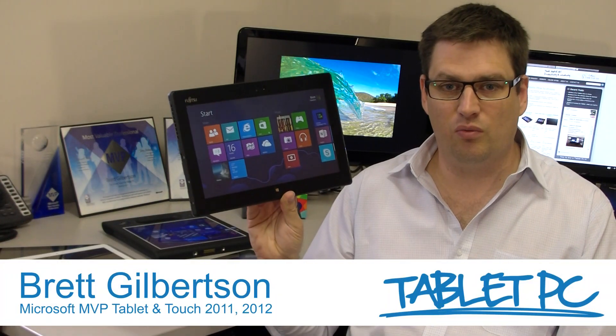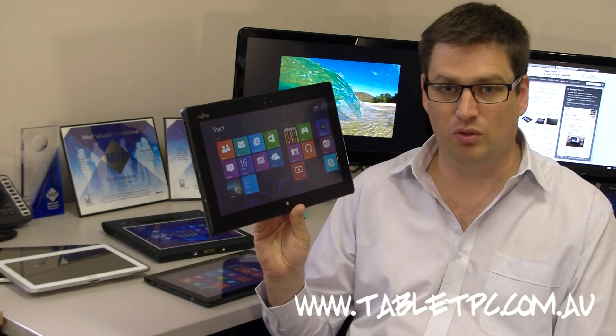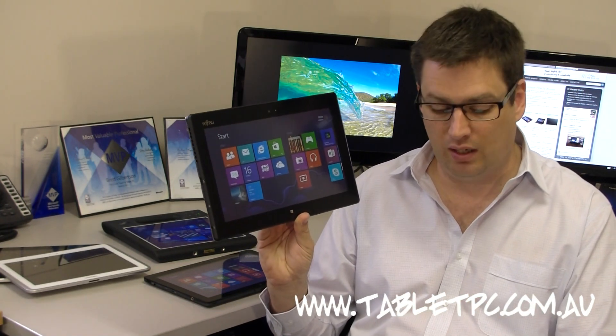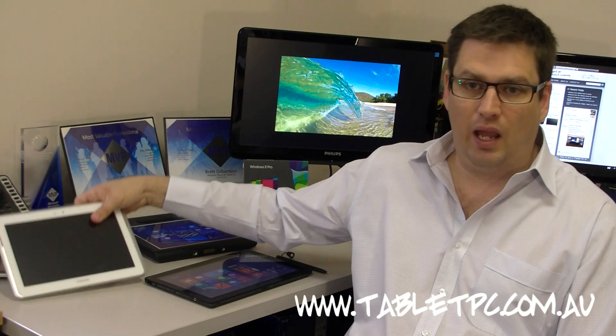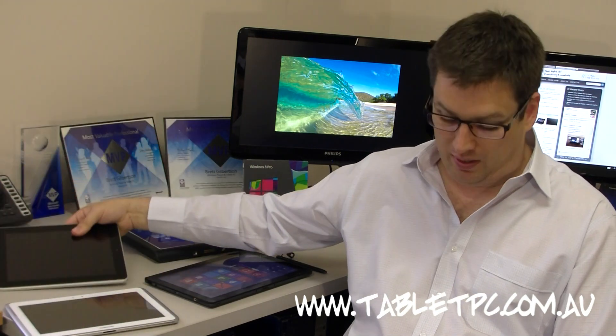Hi there. Windows 8 has been a pretty radical change, and to be honest, it's taken me a little bit of time to warm to it. But as I've used it more and more - and I've been using it for several months now - I've found that it's become my tablet platform of choice around the home in particular, over the Android tablets that I have, as well as the iOS iPads.